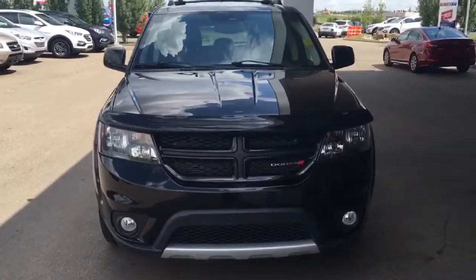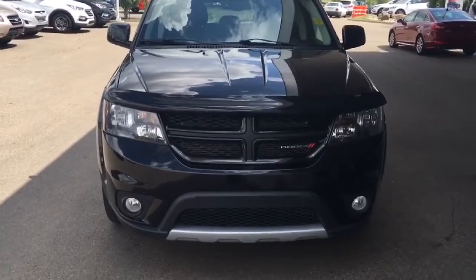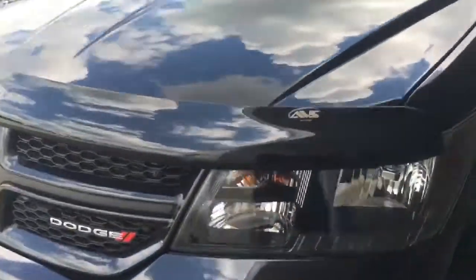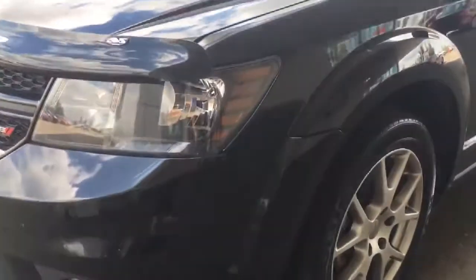Underneath the hood we have that 3.6 litre engine and it is coupled with Dodge's all-wheel drive system. You have your daytime running lights as well as your fog lights. You also have that bug deflector over here, keeping it nice and free of rock chips.